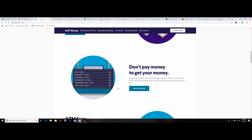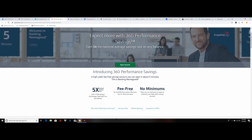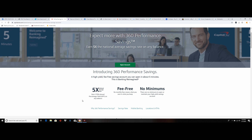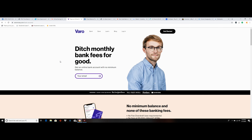The next thing I want to go over is some high-interest online savings accounts. The first one is SoFi Money — they've got a 1.6% APY, which is pretty good. To get the bonus, you put $100 in the account and they give you $20 to $25 for free. Not bad at all, and there's no account fees or minimum balance required.